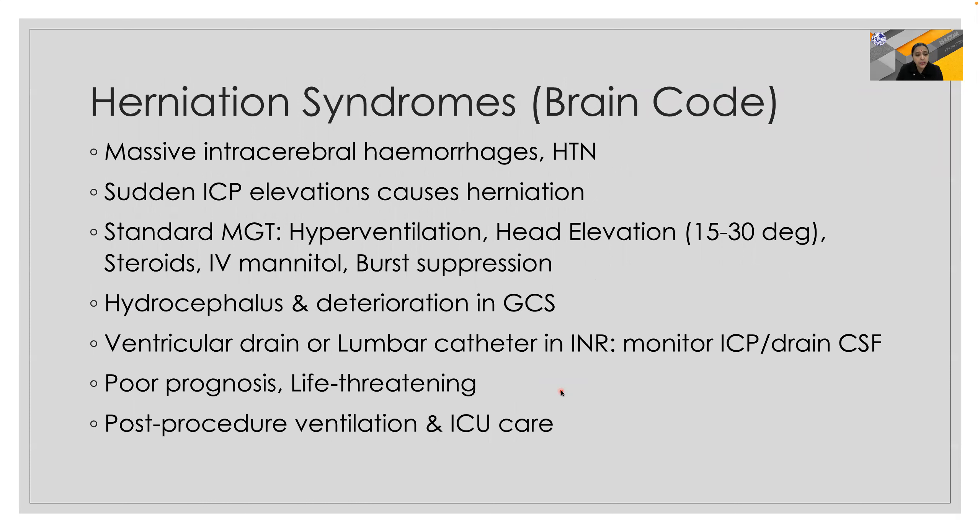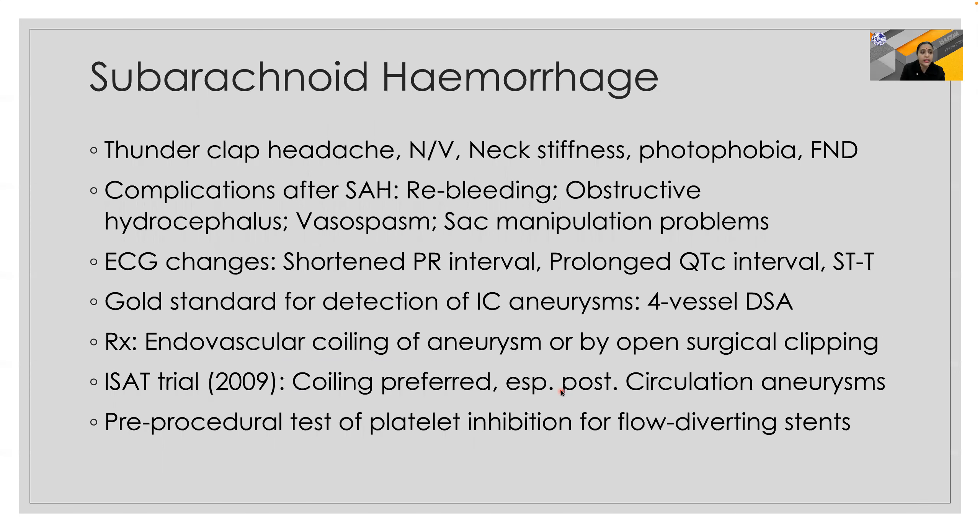Herniation syndromes are also catastrophic in such situations, and standard management includes hyperventilation, head elevation, steroids, IV mannitol, and burst suppression, along with ventricular drain or lumbar catheter and post-operative ventilation. Subarachnoid hemorrhage is very common in such procedures, especially in aneurysms. It can present with thunderclap headache, nausea, vomiting, neck stiffness, focal neurologic deficits, and sometimes even ECG changes.